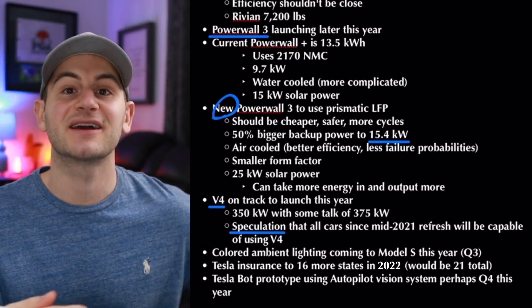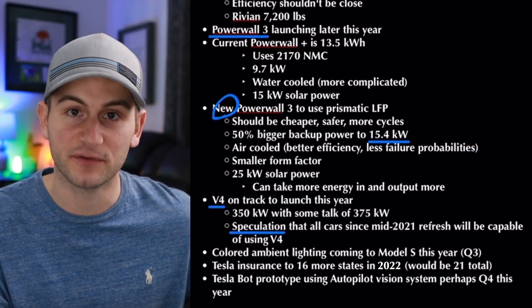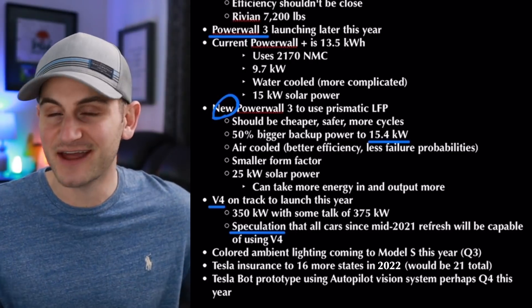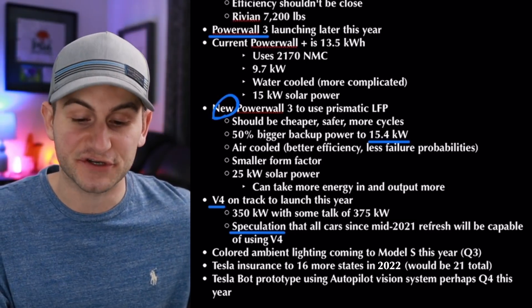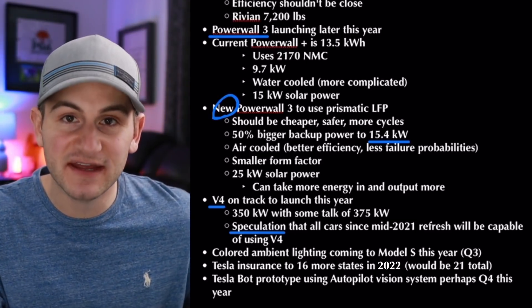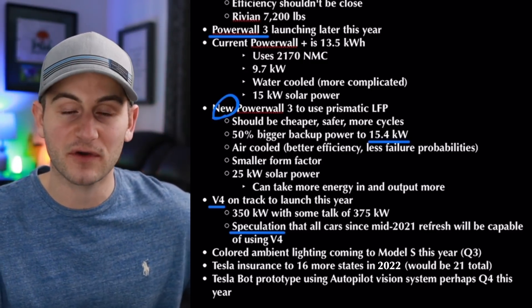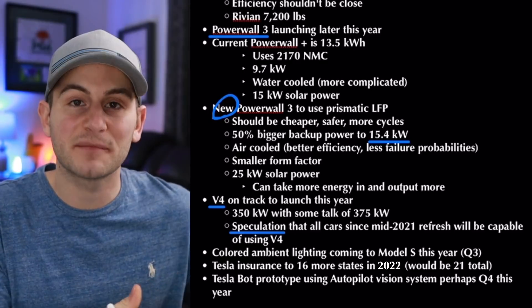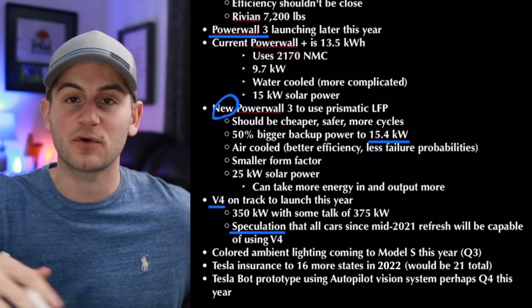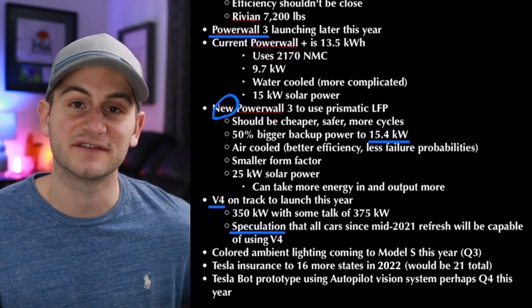Sawyer said the Model S might be getting colored ambient lighting for the interior later this year, sometime around Q3. Tesla insurance might be coming to 16 more states throughout 2022, which would make it 21 states total, adding to the five currently approved. And Omar concluded that there might be a Tesla Bot prototype later this year in Q4 or early Q1 2023, using the Autopilot vision system.